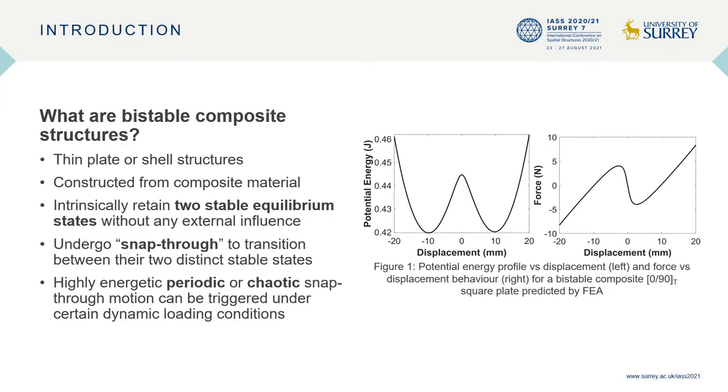Bi-stable composite structures are thin plate or shell structures made from composite material that intrinsically retain two stable equilibrium states without any influence from external loads. These unique structures undergo a highly non-linear mechanism known as snap-through to transition between their two distinct stable states. Under certain dynamic loading conditions, highly energetic periodic or chaotic snap-through motion can be triggered.